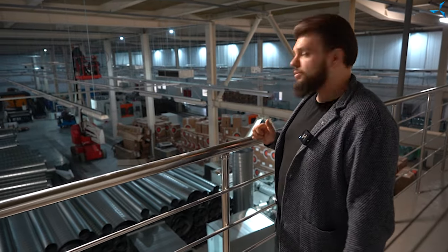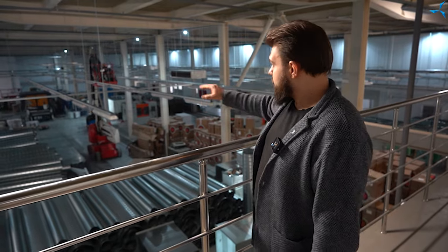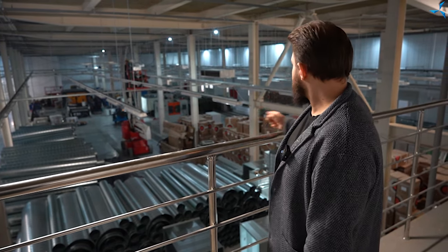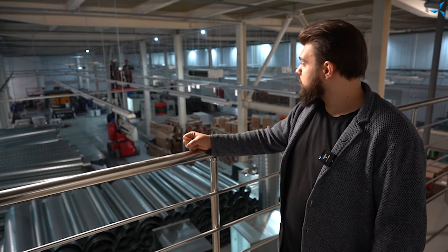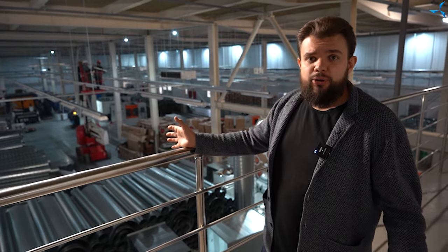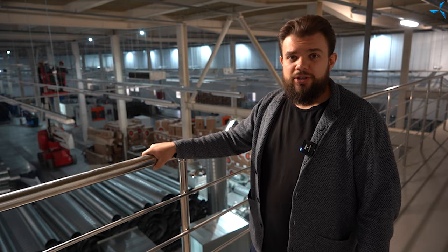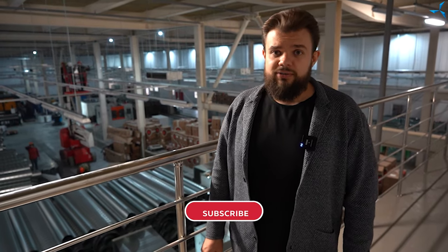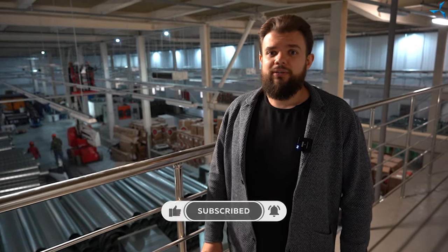Storage is already quite difficult here. In parallel with all that we have said, the commissioning of machines is underway — two of them have already been started, and there is not much left to put it all into operation. You can assess the volumes, pace, and scale yourself. There is a lot of work to be done — I think we will cope with all of it. Each of you can influence that. Thank you for your trust, your support, and your interest in the whole project. Please leave your comments, let's be in touch. Thank you very much and see you soon.